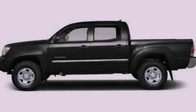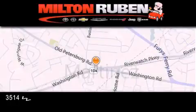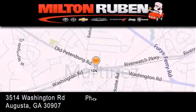Stop by today and test drive this automobile for yourself. Come experience the Drive Baby Advantage here at the Milton Rubin Superstore.